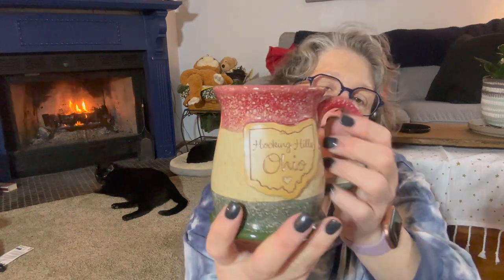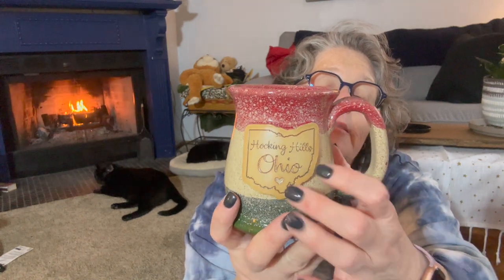Hi friends, welcome to my crazy life. It's Lori and I have a Dollar Tree haul for you. I have coffee in this mug — it is everything. I love these mugs. I'm pretty sure this one was handmade or partially handmade, but I love it.